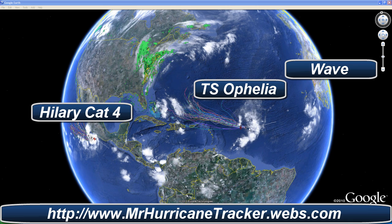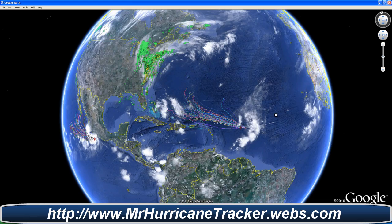We've got Tropical Storm Ophelia out here in the Atlantic, Hurricane Hillary which is a category 4 now in the eastern Pacific, and we even have a tropical wave moving off the coast of Africa, which we'll talk about in just a moment.